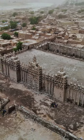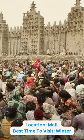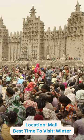The annual festival of Crépissage de la Grande Mosquée involves residents re-plastering the mosque, highlighting its deep cultural importance.